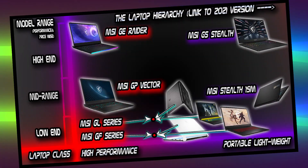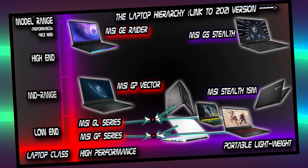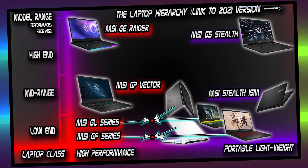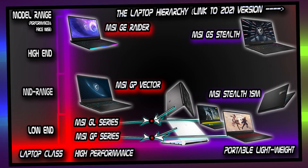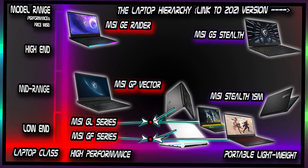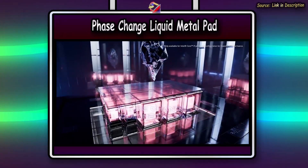Take a look at the MSI gaming lineup for 2022 — the chart shows how the MSI laptop lineup works. I have made a video before, linked in the description, explaining the whole 2021 lineup. It's pretty much the same lineup for 2022, albeit a name change for some of the laptops.